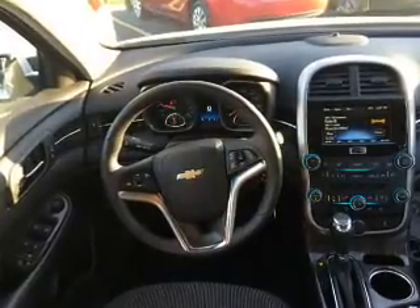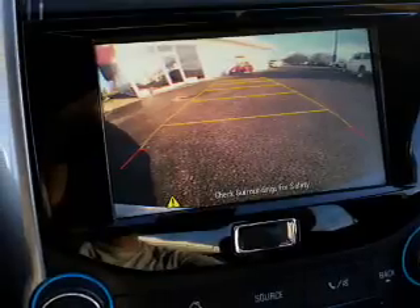Inside you'll find internet connectivity, Bluetooth connectivity, and auxiliary input.